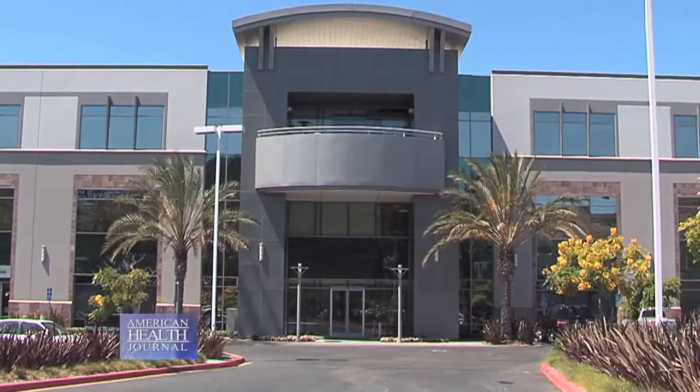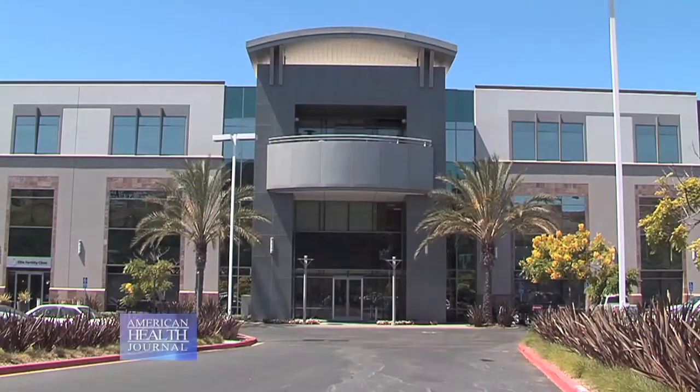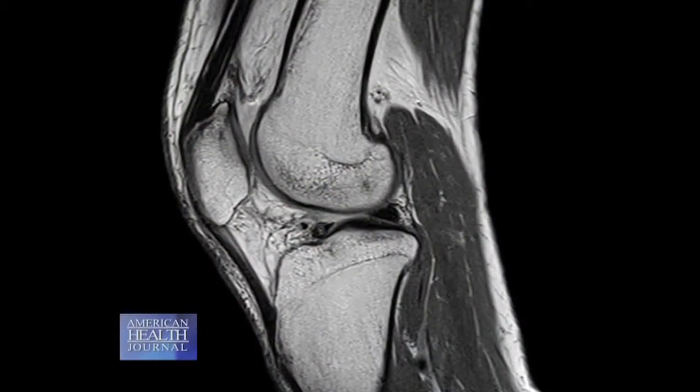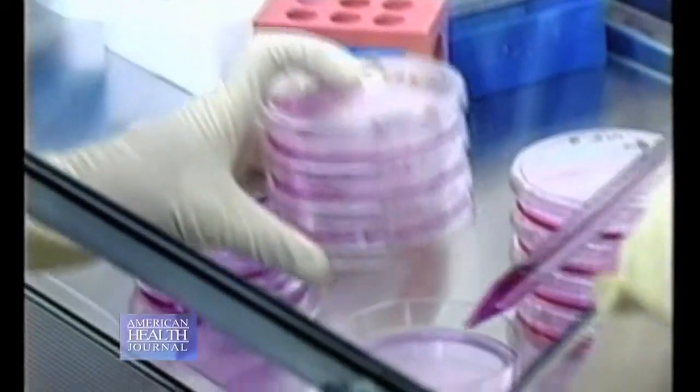Dr. Jim Amsbury, a plastic surgeon at the San Diego Stem Cell Treatment Center, discusses how this treatment is done. He is involved with a group of two prominent orthopedic surgeons, and his role is to harvest the fat cells and process them so they can inject these cells, which are predominantly stem cells, into arthritic and degenerative joints.